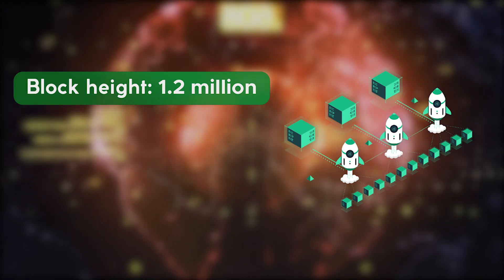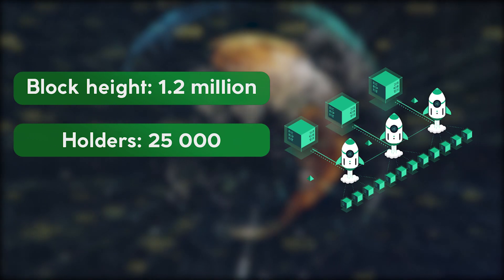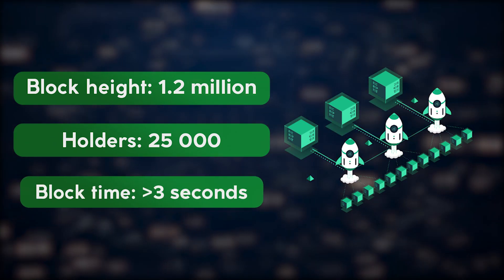The height of KCC block exceeds 1.2 million and the number of addresses of currency holders reaches almost 25,000. The average block calculation time was less than 3 seconds.